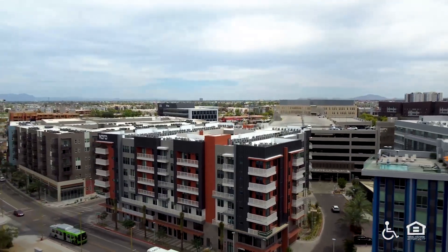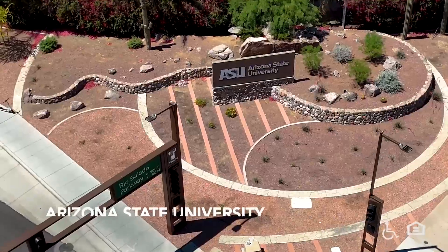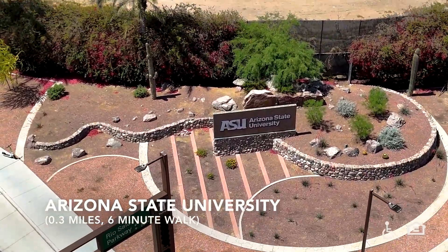From above, the building recedes into the distance and traffic goes by. Arizona State University.